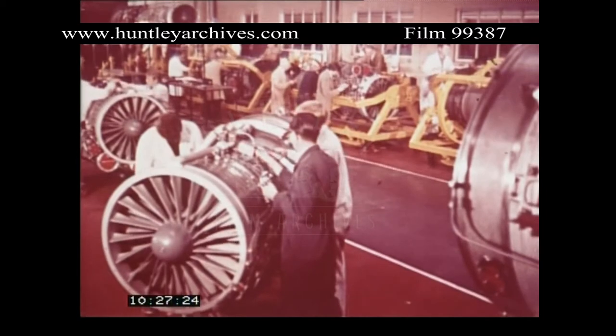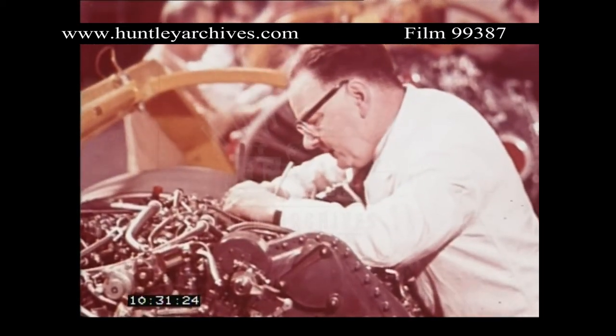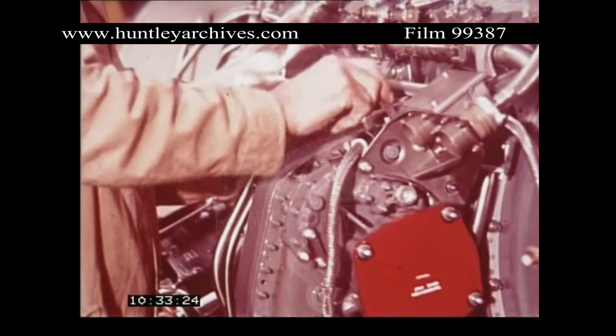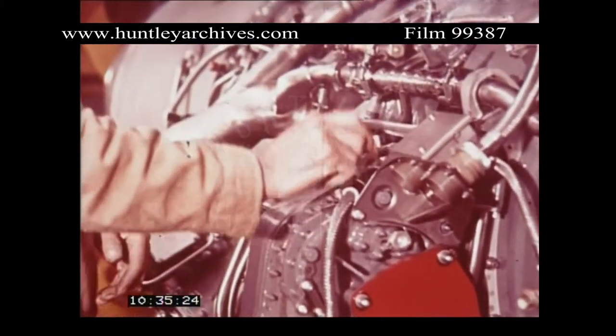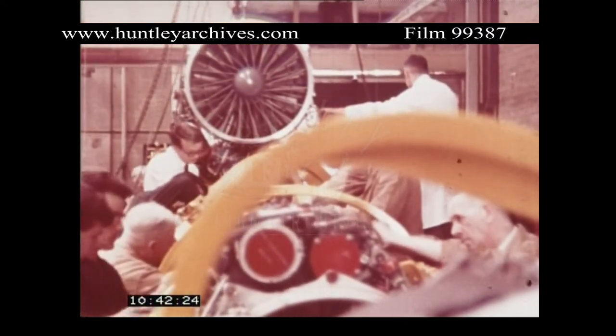Behind the Spey, ensuring long life for its components, are the years of experience with the Tyne turboprop and the Conway turbofan, which have spent many millions of hours cruising at combustion temperatures similar to those of the Spey.